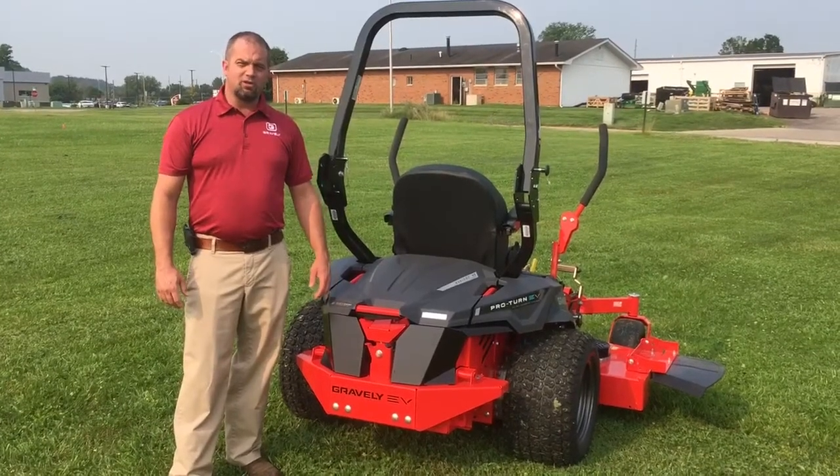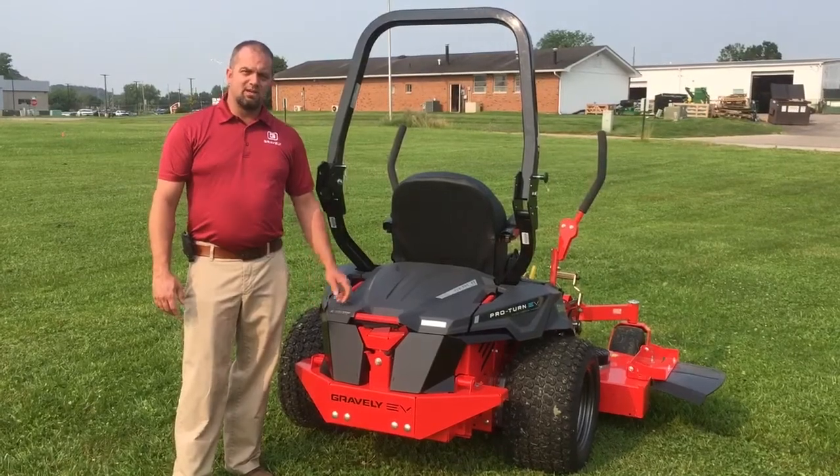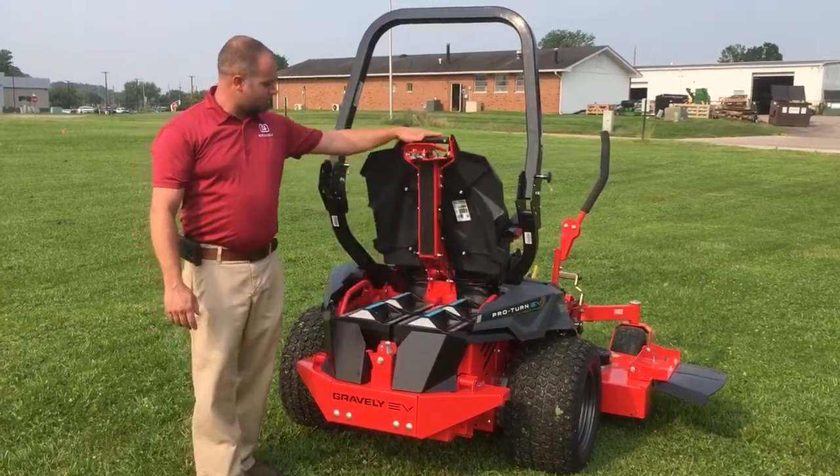Hello, my name is Tyler. I'm with Cane Eagle Equipment. Today I'd like to talk about the Gravely Proturn EV60, one of the world's first lithium-ion powered machines.